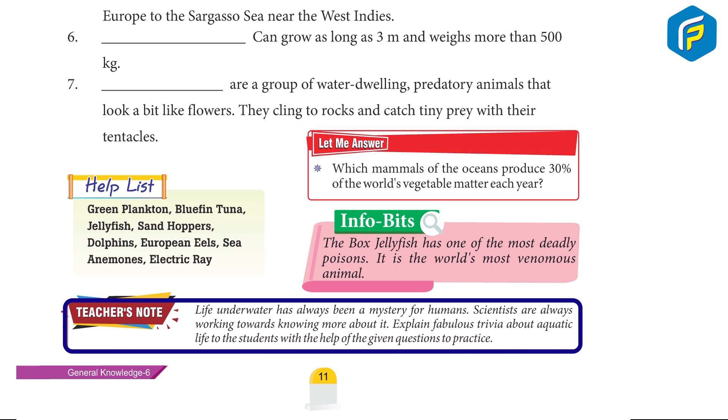Teacher's Note: Life underwater has always been a mystery for humans. Scientists are always working towards knowing more about it. Explain fabulous trivia about aquatic life to the students with the help of the given questions for practice.